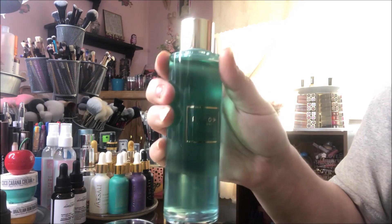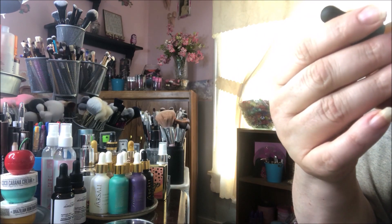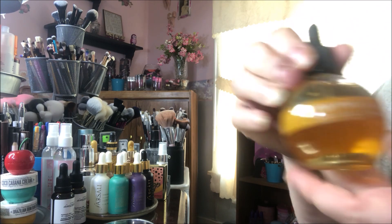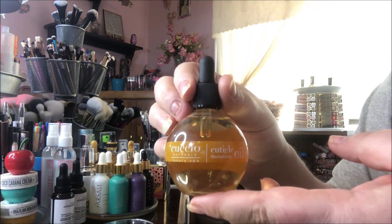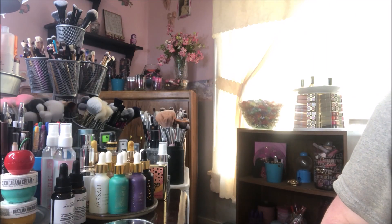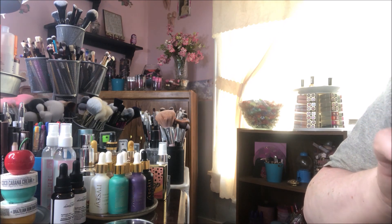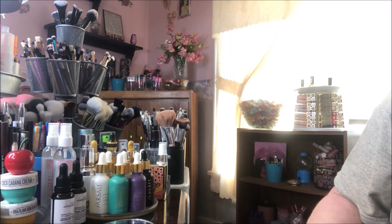The next thing I got is this Cuchio Natural Luxury Spa Cuticle Oil in milk and honey. It's a really big bottle — I think this was listed at like twelve dollars. That's a huge bottle, it should last forever. I've been wanting to get more into doing my nails. They look god awful right now; I'm waiting for one to grow out because I got a fungus on it and it's slowly growing back. Anyway, I'm not unhappy about the cuticle oil.